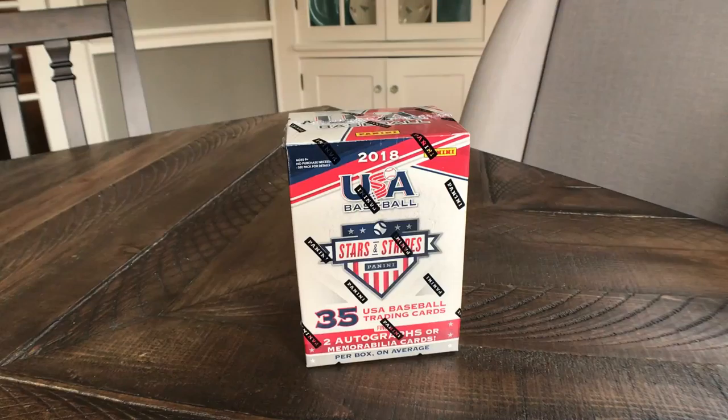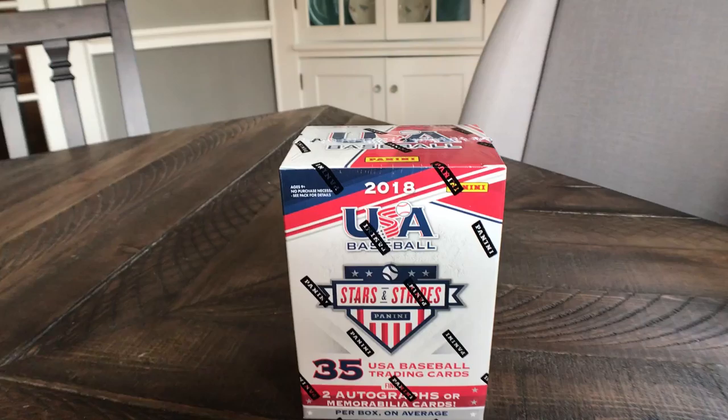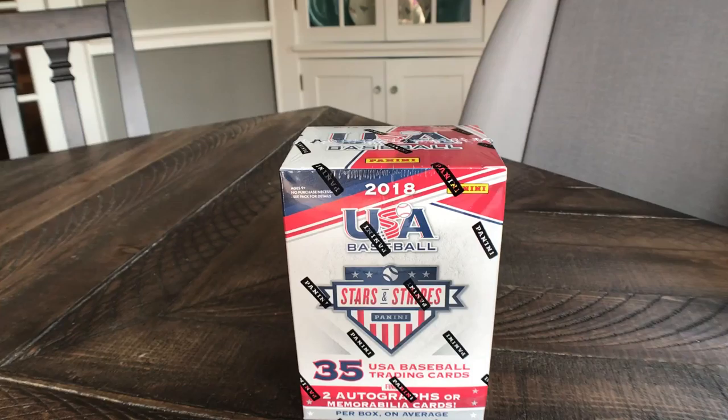Hey team, what's going on? Going to open up a retail sampling of USA Baseball today. It looks like we get 35 trading cards and we get two autographs or memorabilia cards per box — not a bad looking product overall in my opinion in terms of what we'll get.